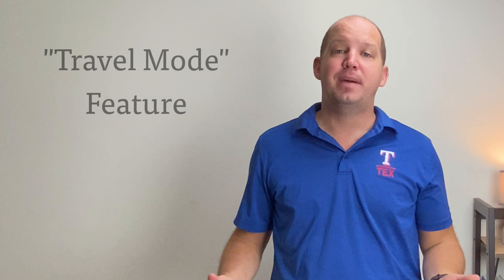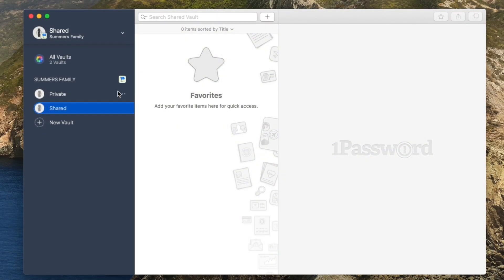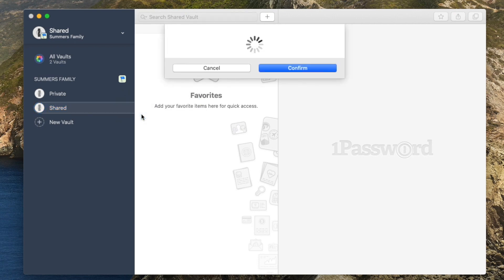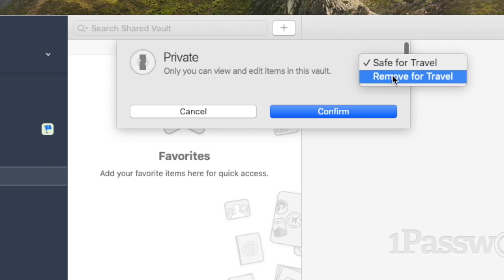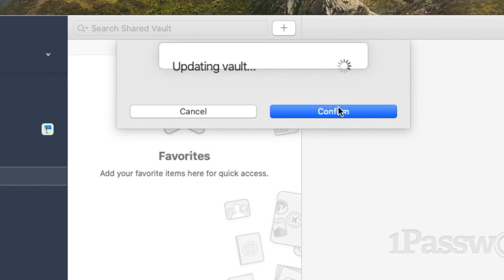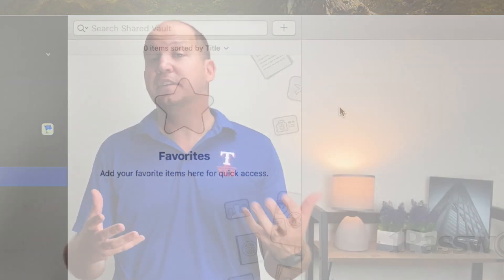Another unique feature of 1Password is something known as travel mode. For those of you who travel internationally, this could be something useful. You have the ability to go in and mark certain vaults as safe for travel. It then removes those vaults from my devices that might be extra sensitive while I'm traveling. When I return, I can reinstall those vaults. This gives me confidence that my data can't be compromised, even if I'm forced to unlock my device, which has happened to me while traveling internationally.